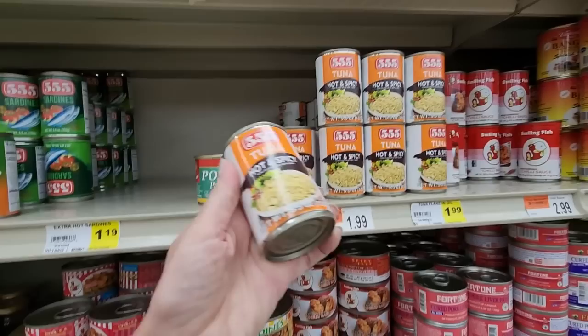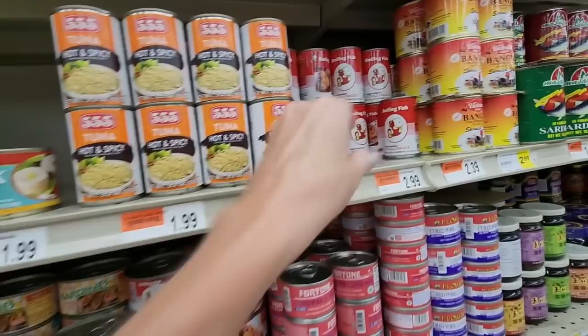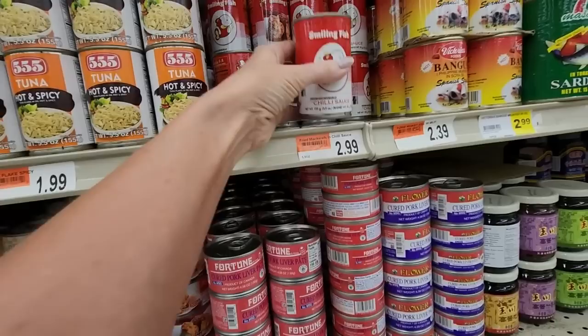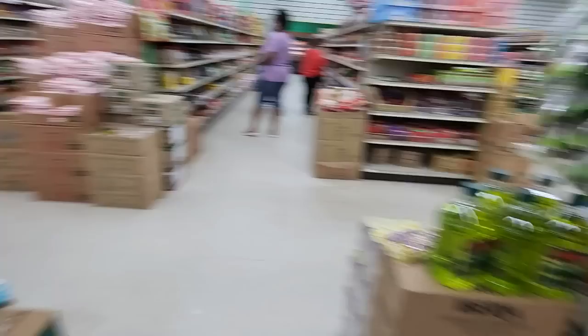This is a big store — we're not going to be able to get through it all today. We have hot and spicy tuna, tuna flakes in oil — that's $1.99. Smiling fish — fried mackerel in chili sauce, $2.99. You can get cured pork liver pate. Fried sardines with chili.